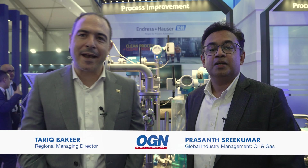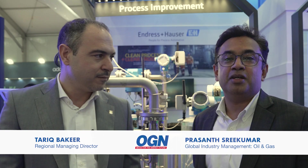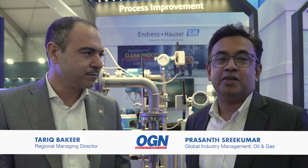My name is Tarek Makhir, I'm the Regional Managing Director for Envis Naze Middle East. My name is Prashant Srikumar, I'm the Global Industry Manager for Oil & Gas.